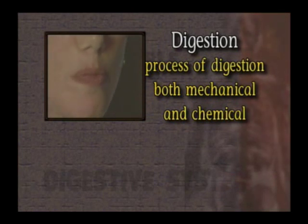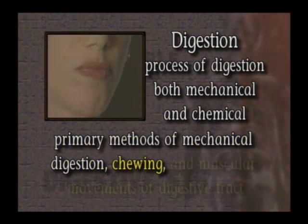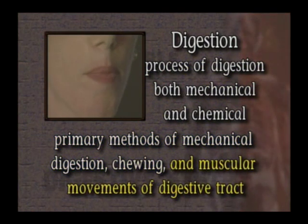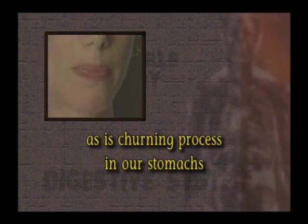The process of digestion is both mechanical and chemical. The primary methods of mechanical digestion are chewing and the muscular movements of the gastrointestinal or digestive tract. Chewing is a form of mechanical digestion, as is the churning process in our stomachs. Since we all know how to chew, let's look at chemical digestion.